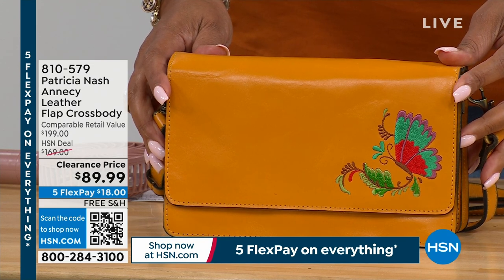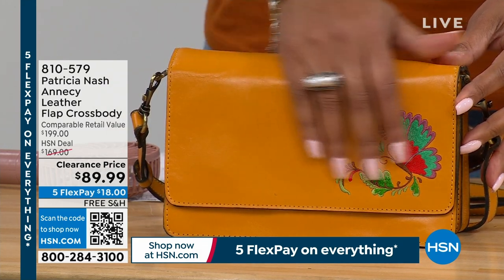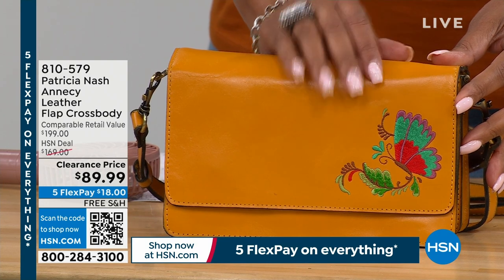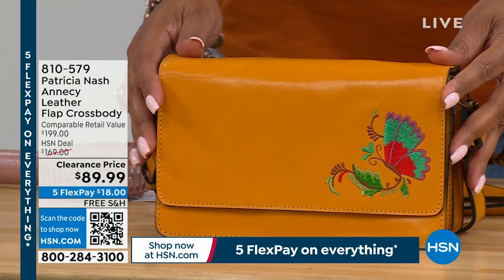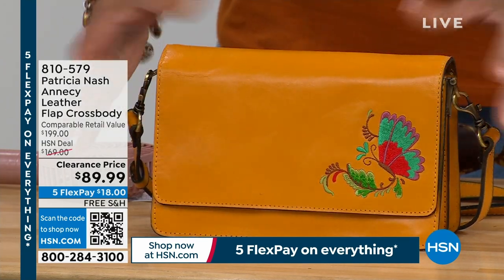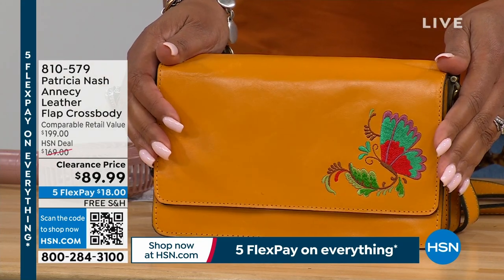This is the Annecy — a leather crossbody that, with this embroidery, is just so beautiful. For $89.99, this has a $200 retail compare, so it's more than 50% off. I have it in three colors, and it's so soft and so plush. You can get this in a beautiful golden yellow — it's so pretty.